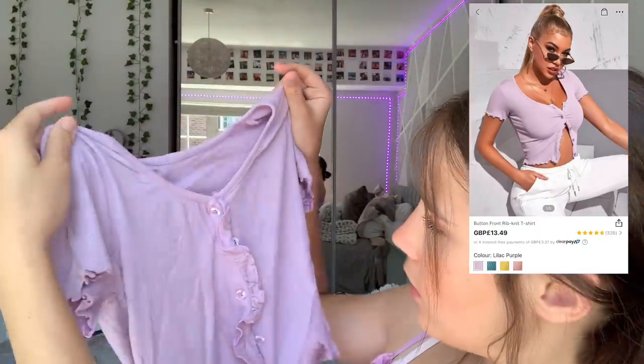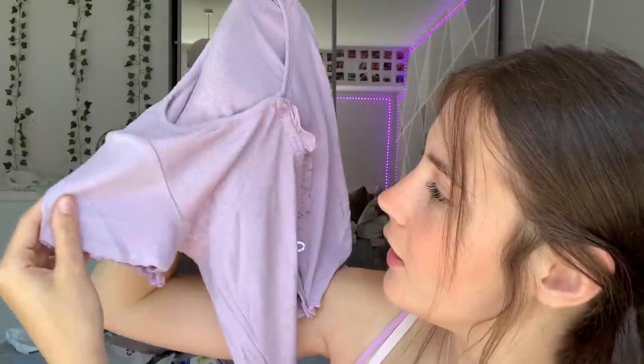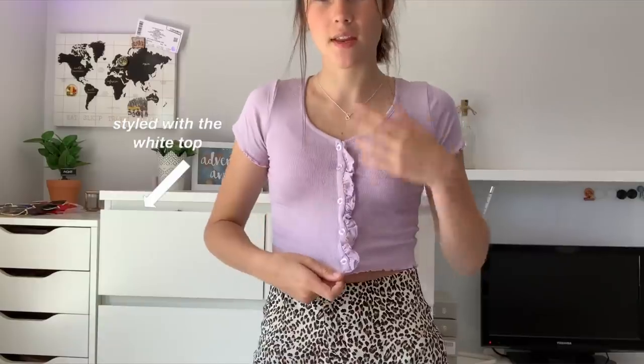Next I'm going to try on another lilac top in a cardigan sort of style. It's very similar to the mint one — this one's got a nice edging around the middle. I love this colour; anything this colour or mint green I love. Let's try it on. This one is a bit thinner than the other one, but it's still super cute. The middle detail is really nice — you could leave a couple of buttons undone and wear it like that. It looks really cute, and for the price you can see why.